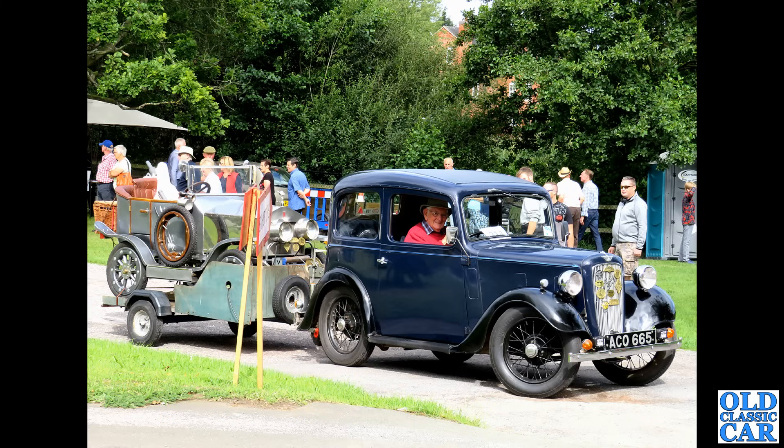We're back to the Hillman Super Minx — we've had saloons, we've had convertibles, but of course top of the tree in terms of practicality is the Hillman Super Minx estate, this one from 1966, complete with a tow bar so it could even tow a little caravan as well.